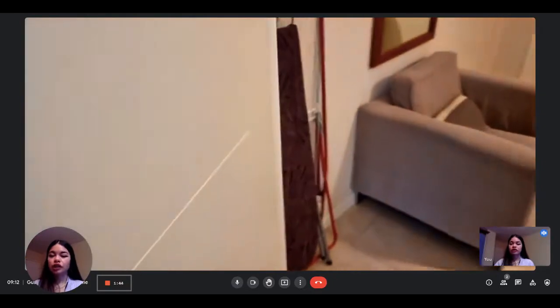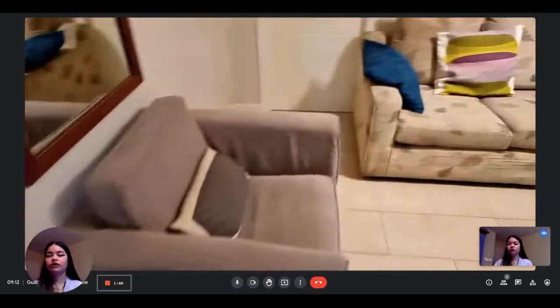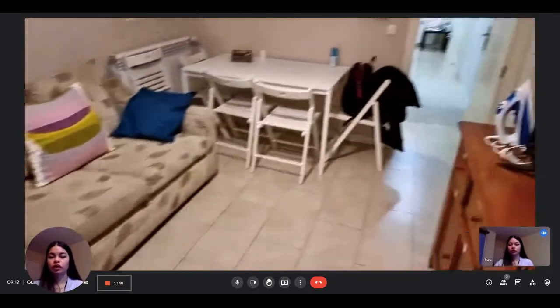So this is the apartment, and if you're interested in renting one of these bedrooms, you can rent them on spotahome.com.